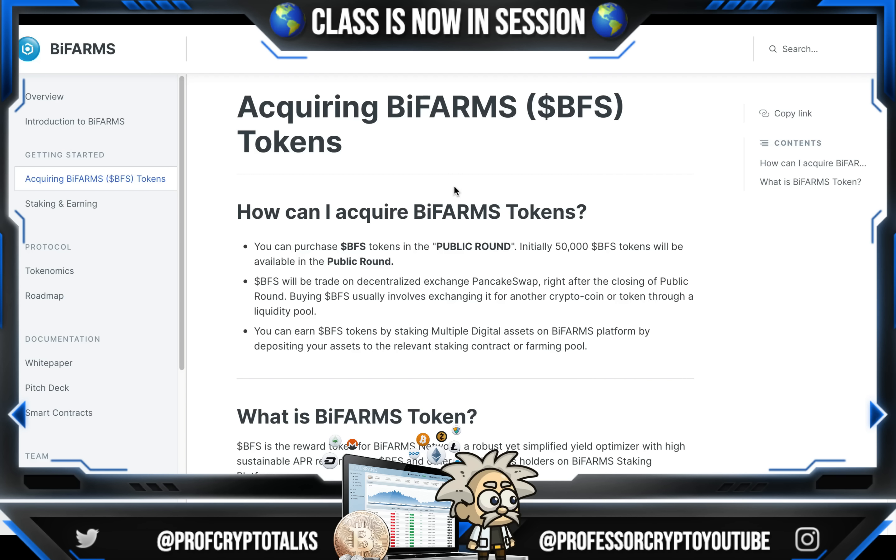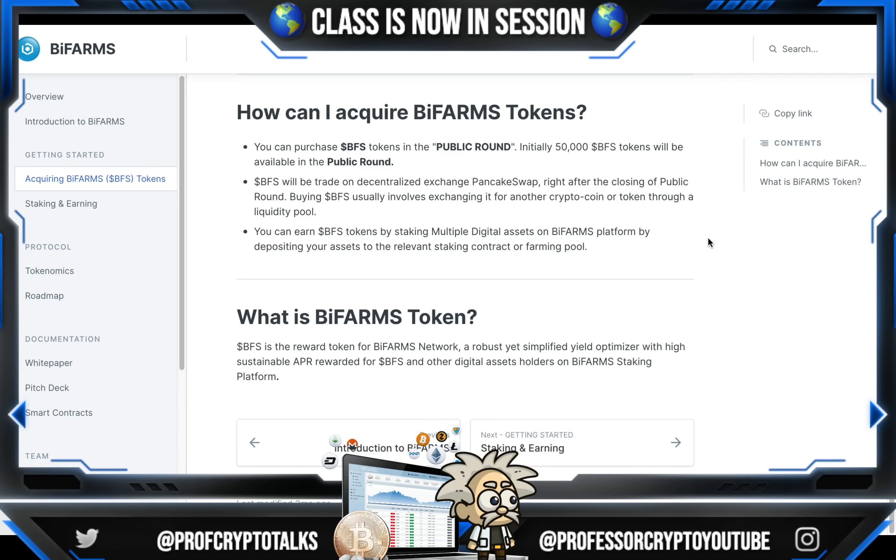How do you acquire BFS tokens? Very easily — you can purchase BFS tokens in a public round. Initially, 50,000 BFS tokens will be available in the public round. BFS will be traded on a decentralized exchange like PancakeSwap right after the closing of the public round. Buying BFS usually involves exchanging it for another crypto coin or token through a liquidity pool. You can also earn BFS tokens by staking multiple digital assets on BiFarm's platform by depositing your assets to the relevant staking contract or farming pool. BFS is a reward token for BiFarm's network — a robust yet simplified yield optimizer with high sustainable APR, rewarded to BFS and other digital asset holders on BiFarm's staking platform.